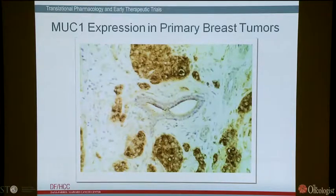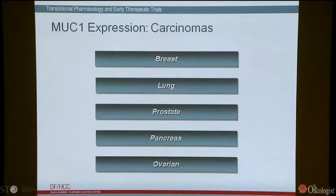MUC1 has been found to be expressed in other types of tumors as well, for example non-small cell lung cancer, castrate-resistant prostate cancer, gastrointestinal tumors, particularly pancreas, and gynecologic tumors such as ovarian. There's a huge literature on MUC1, and its overexpression is generally associated with more aggressive disease and metastases. MUC1-induced gene signatures are associated in breast, lung, and prostate with poor disease-free and overall survival.